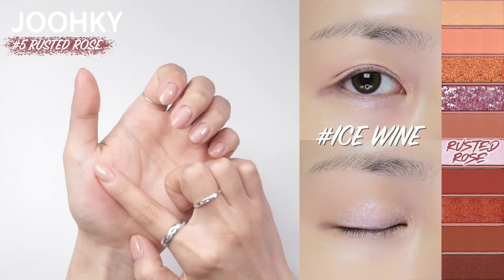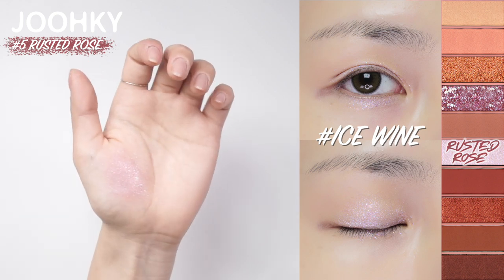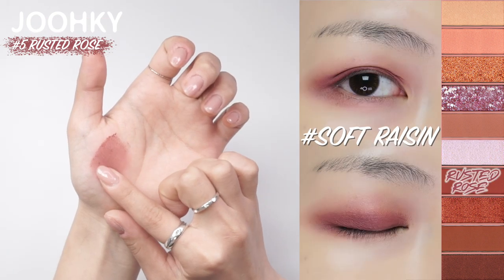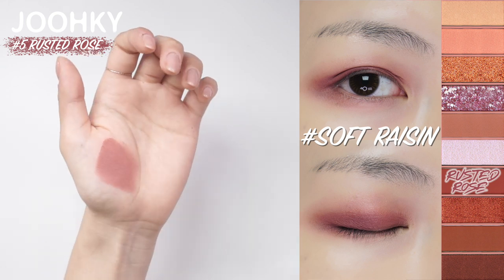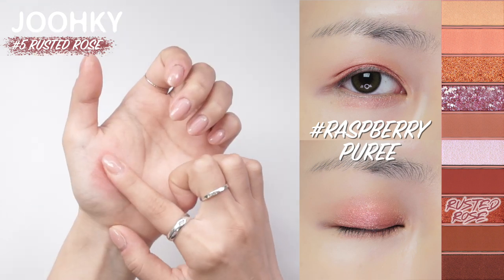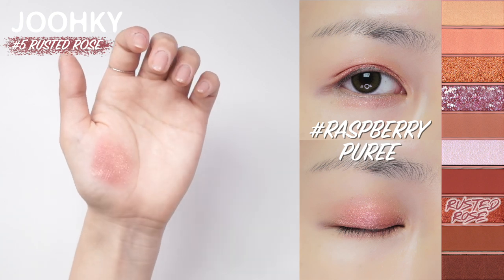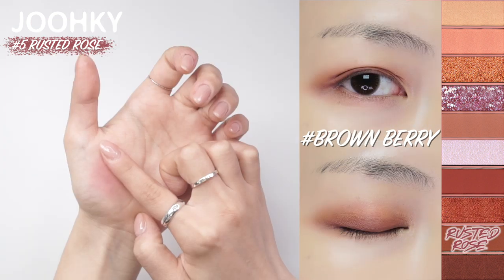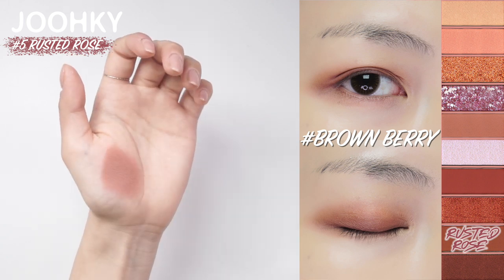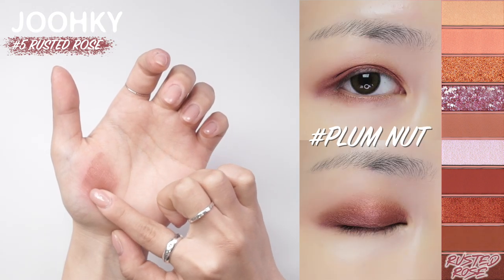The sixth color, Ice Wine, is a lavender color glitter shadow with violet, blue, pink, and green pearls. The seventh color, Soft Reason, is a deep plum color, great to use as a point shade color. The eighth color, Lysberry Puree, has a pink base color with gold and pink pearls, great to use as a point pearl shadow. The ninth color, Brown Berry, is a muted pink brown color, great to use as a point shade color. The last tenth color, Plum Nut, is a deep purple brown color, great to use for blending the eyeliner.